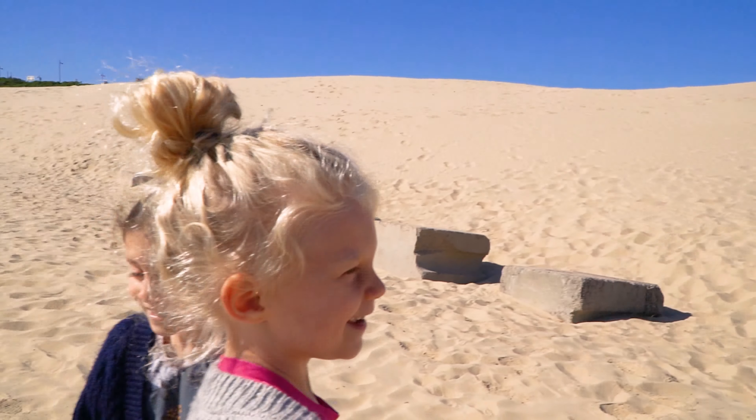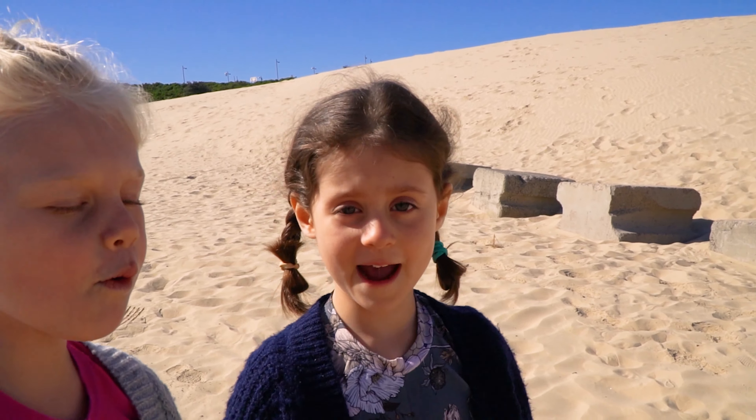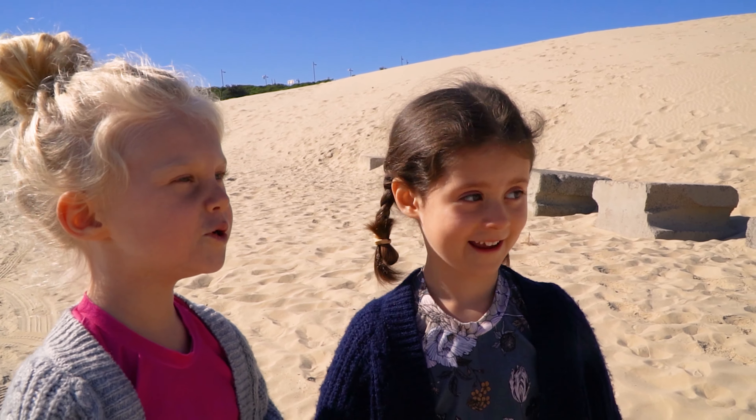Did you hear him? He burped! What sound did he make? A burp sound.